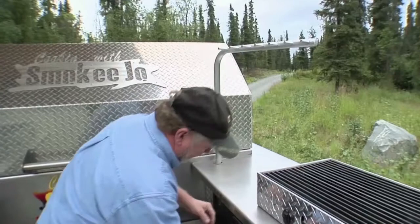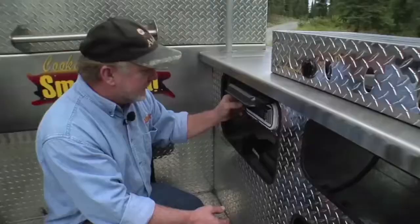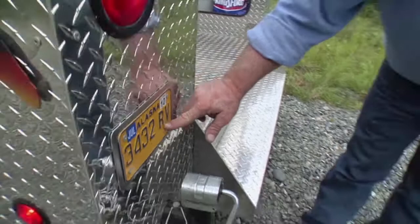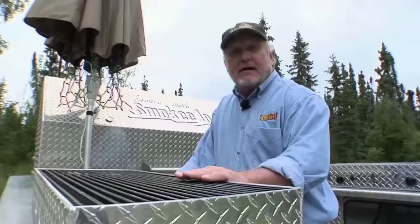It don't get any better than that. This is an RV — recreational vehicle. I could sleep in this thing. All I need is a mattress down on that floor. I've got an umbrella to keep me from getting wet. I could live with this thing. So if you're in Alaska and you see this baby going down the road with smoke coming out, we've got something cooking on here — pull us over, let's get a bite to eat. This is great. I love this grill. It's my favorite grill.